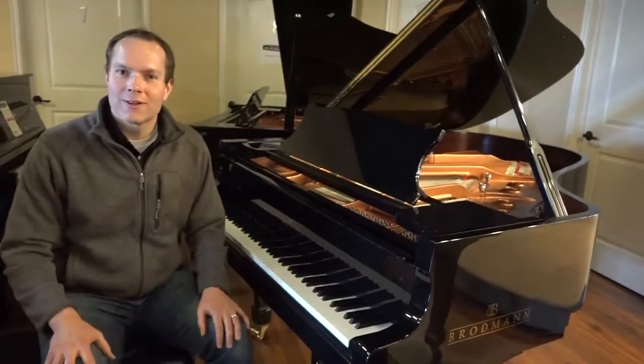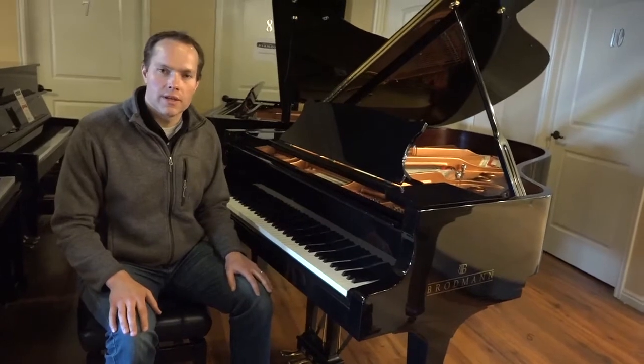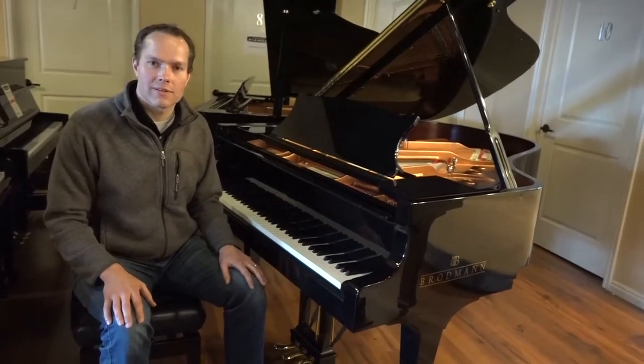Good piano — come check it out for yourself, see what you think. 1497 South State Street in Orem is the address. Thanks for watching.